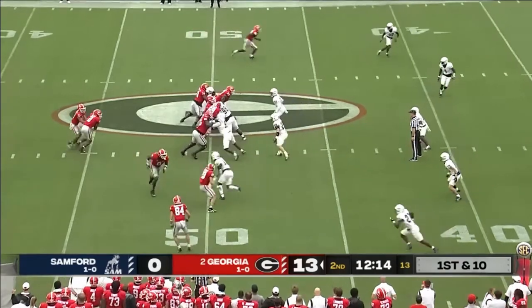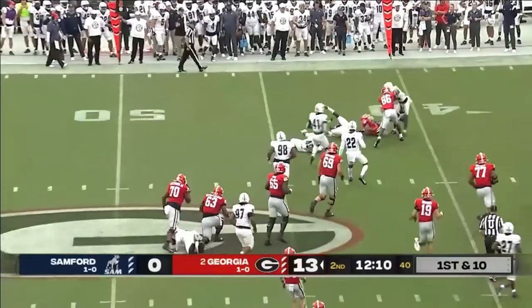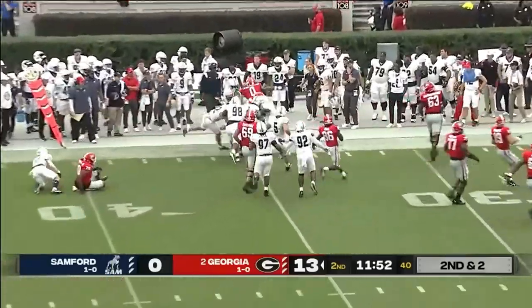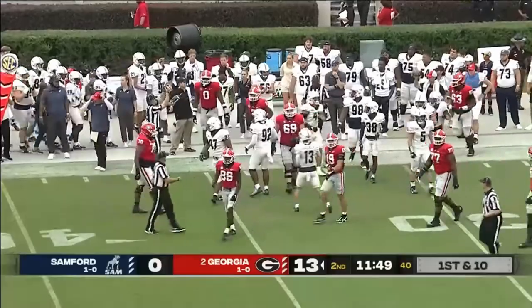This is Milton, inside the 45, and just about the lime up. Milton with the first down run.